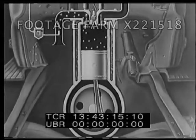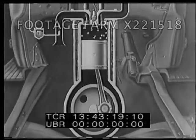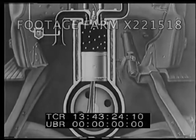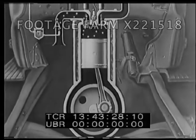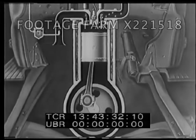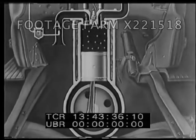Note that the engine delivers power only on every other downstroke, and that the action may be divided into four parts. The four cycles are: intake, compression, explosion, exhaustion — intake, compression, explosion, exhaustion.